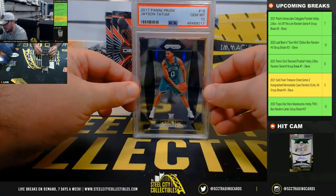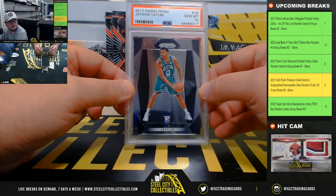2017 Panini Prism Jason Tatum, PSA 10. Another nice hit there.